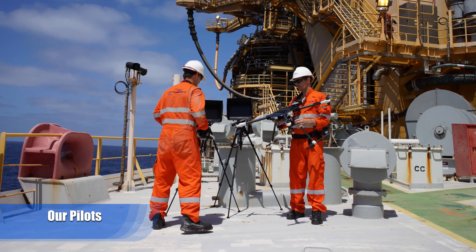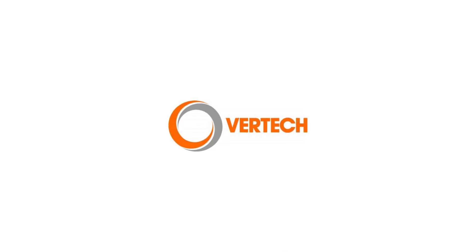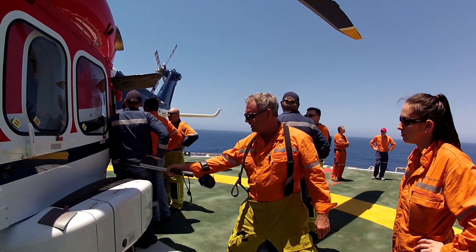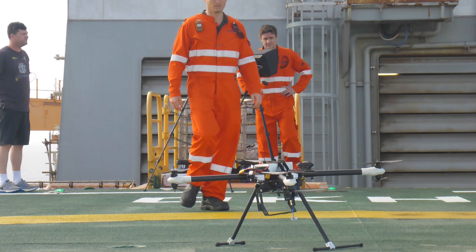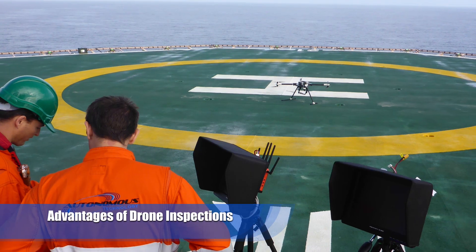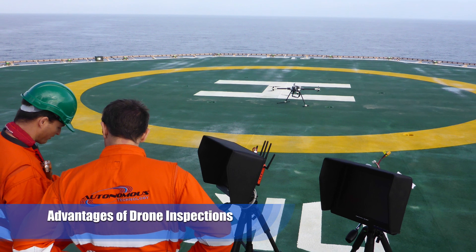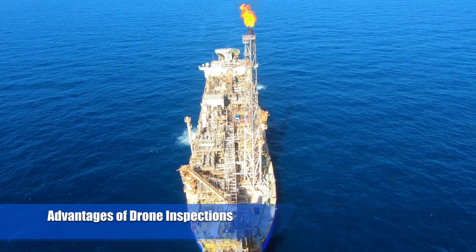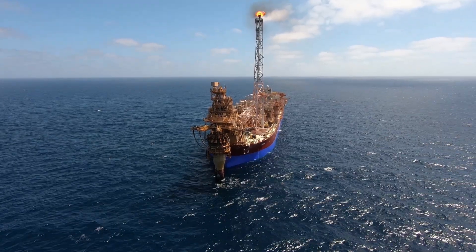Our pilots are highly skilled and experienced. We also work with certified inspectors to ensure the safest and most comprehensive inspection services to our clients. Drone inspections can be conducted quickly and using our remote access advantages can provide critical inspections or monitoring above, under, inside and around most assets.